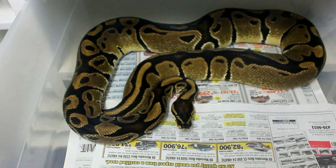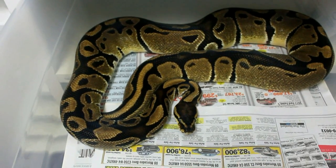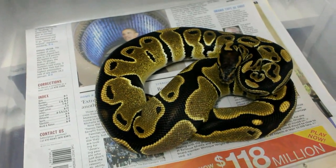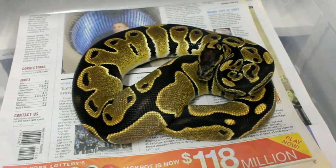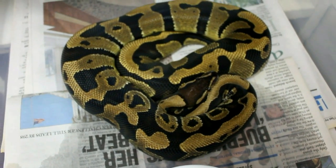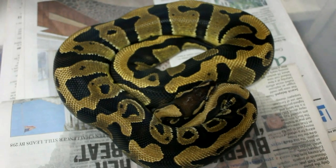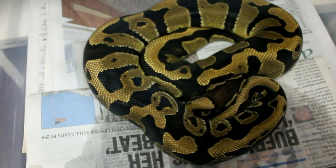This is a 100% het albino male right here — he's retired but he's not going anywhere, he's gonna stay here. He's a big boy, a big baby that likes to be handled. This is another 66% het albino male — she's just bright as could be, she used to be my biter but she's not so bad anymore. And this is my dinker female from David's Fine Geckos and she's just gorgeous. I can't wait to breed her but she's about a year or two away from breeding.